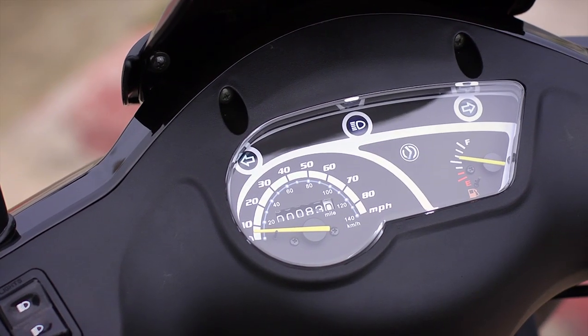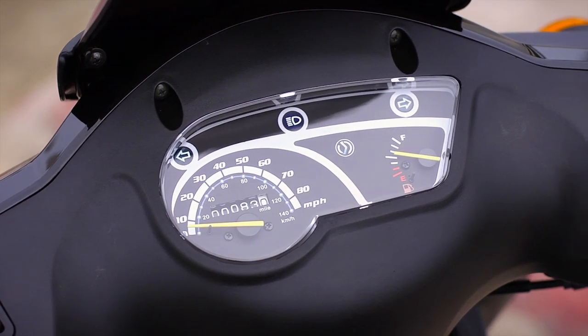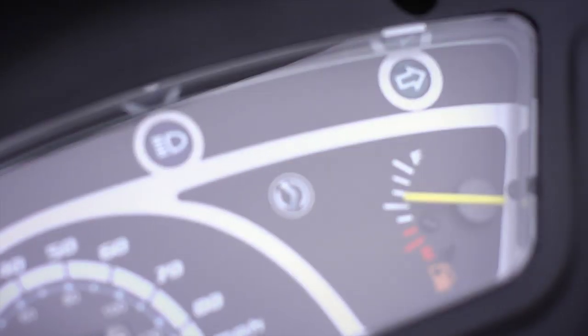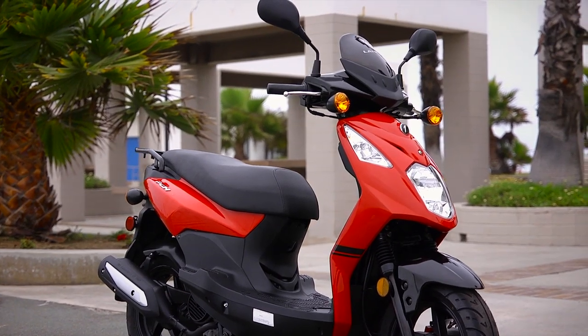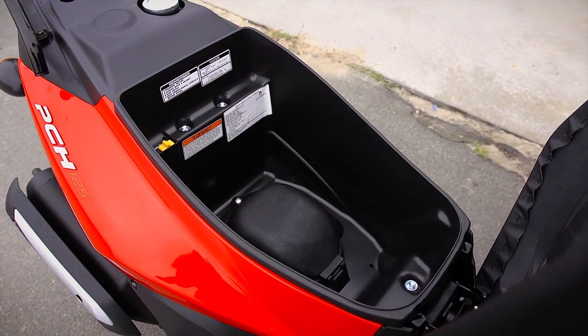The modern and sporty designed instrument panel provides an easy-to-read speedometer, odometer, turn signals, and fuel indicator. Under-seat storage is spacious, with room for a helmet, or whatever else you pick up along the way.